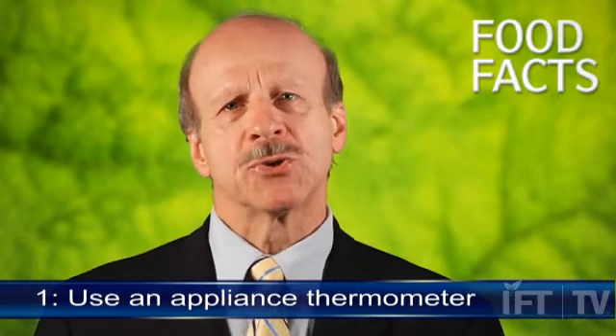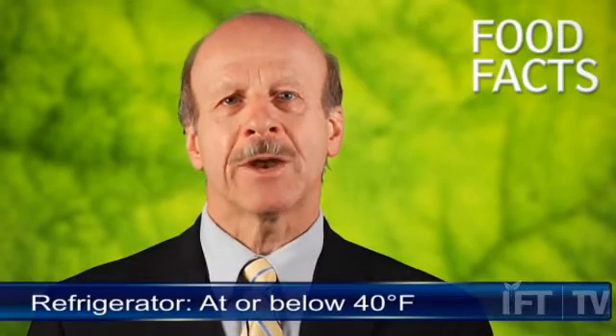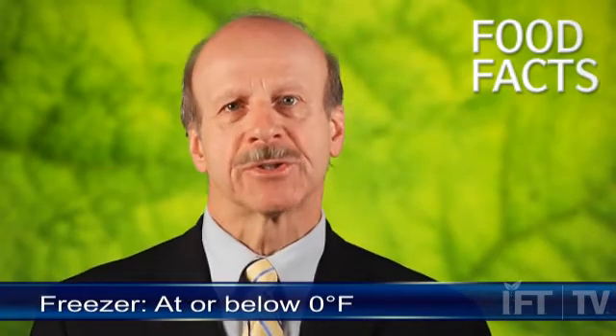Number one, make sure that you have an appliance thermometer in your refrigerator and freezer. Your refrigerator should be at or below 40 degrees Fahrenheit and your freezer should be at or below zero degrees to assure quality and safe food products.